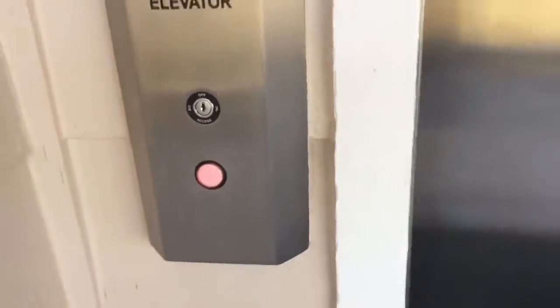All right, this is the second and last elevator at the Carlsbad Seapoint Resort, Carlsbad, California.